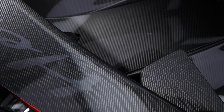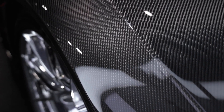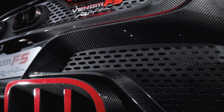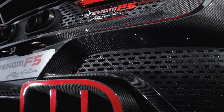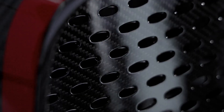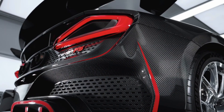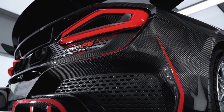Crafted from carbon fiber, the Venom F5 Revolution Roadster is a beast that's as light as it is powerful. In a world where the boundaries of automotive engineering are constantly pushed, this car stands out with its extensive use of carbon fiber. At the heart of this innovation is the car's re-engineered roof — unlike conventional materials, Hennessey opted for carbon fiber composites, bringing the roof's weight down to just 18 pounds. This not only sheds unnecessary mass but also enhances the vehicle's overall agility and speed.